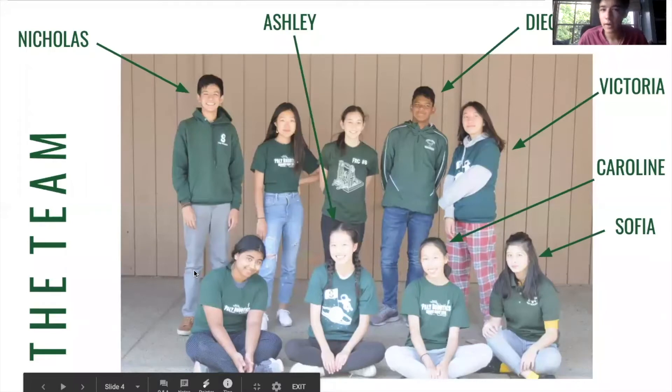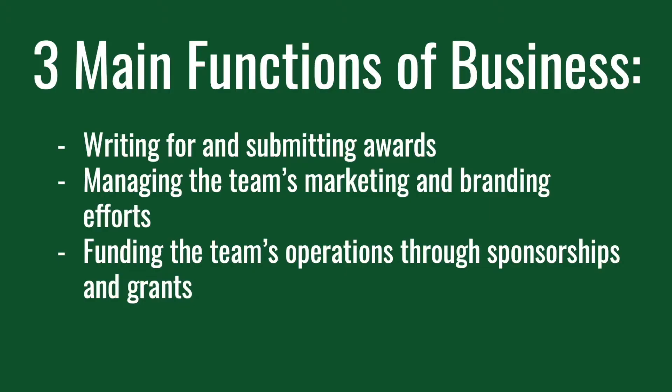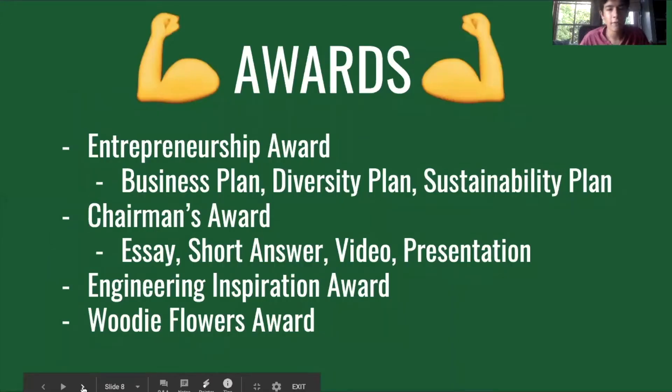In this presentation we'll talk about what we do, who we are, and how you can get involved with Business Team. At its core, Business Team is really about three main functions: writing awards, marketing and branding, and fundraising for the team. There are four main awards that Pali Robotics applies for: the Entrepreneurship Award, the Chairman's Award, the Engineering Inspiration Award, and the Woody Flowers Award. These awards all have unique criteria and different processes to apply, but they're all important to the team in different ways.